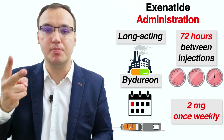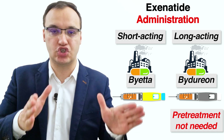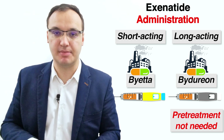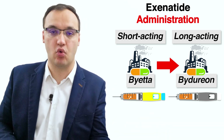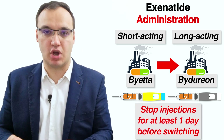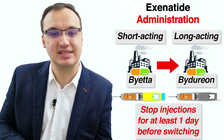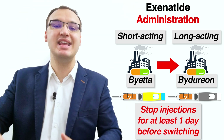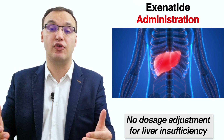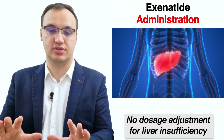The recommended dosage of Bydureon is 2 milligrams once weekly. Pre-treatment with short-acting exenatide (Byetta) is not needed before starting long-acting exenatide (Bydureon). When switching from Byetta to Bydureon, the patient must stop taking Byetta for at least one day before starting Bydureon treatment. After such a switch, there will be increased blood glucose levels for about two to four weeks. No dosage adjustment is necessary for liver-insufficient patients; however, watch out when starting exenatide or increasing the dose.